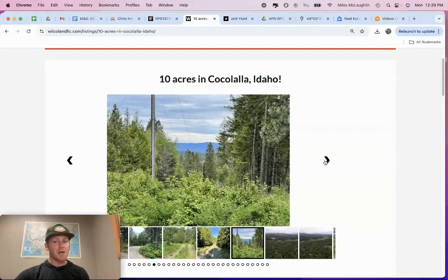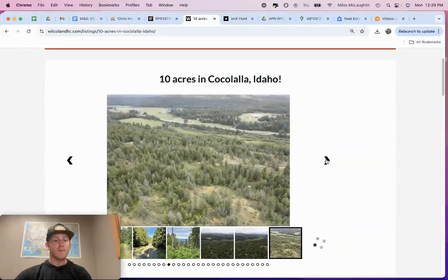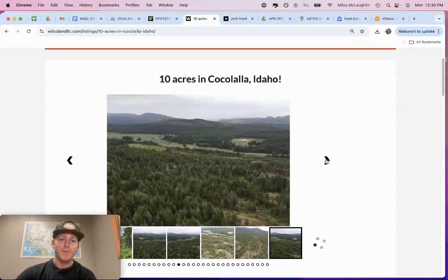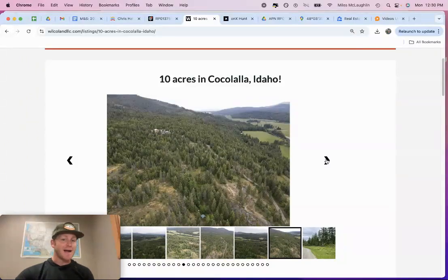As I click through the photos here, you can see some of the road access. We look through some of the driveway in there. There are some clearings — per our photographer, per our real estate agent — already ready as potential building sites, potential RV sites, and things like that. So when you talk about a tangible, usable property in North Idaho, this checks all those boxes in my opinion.